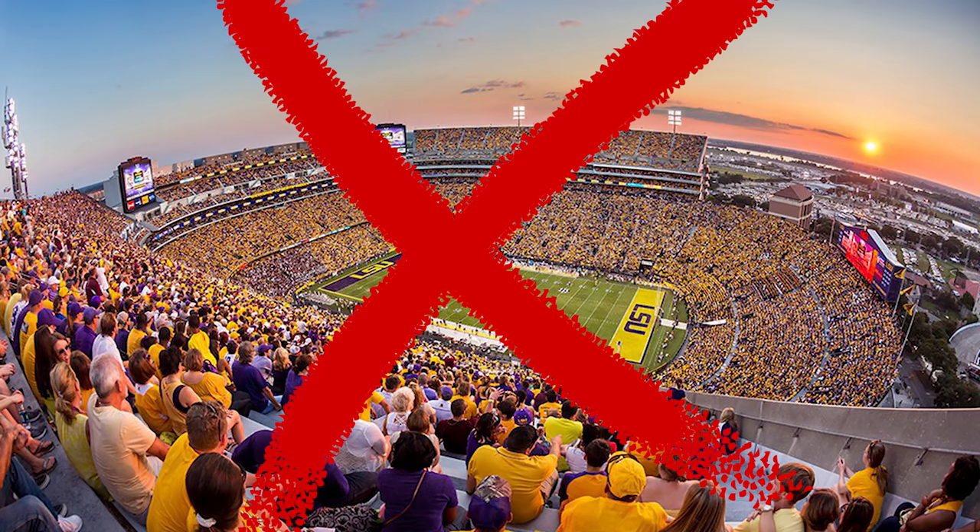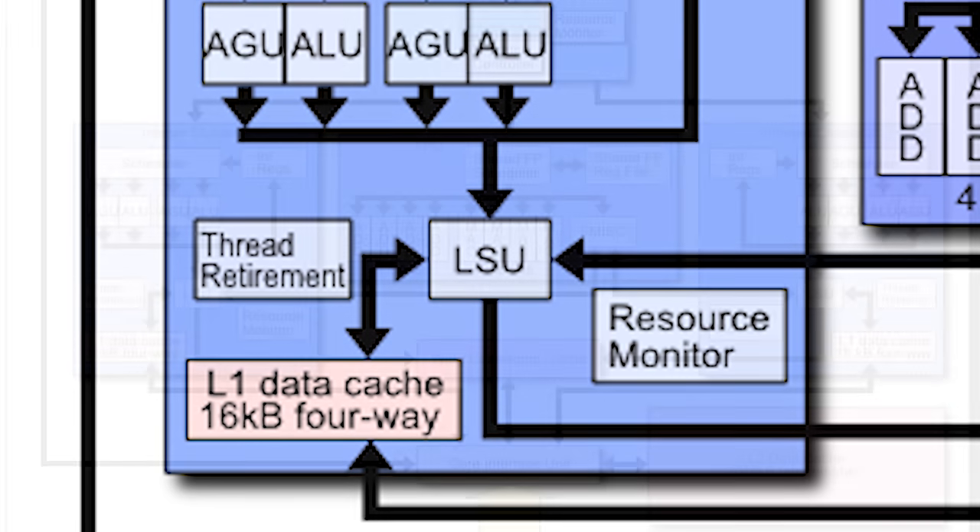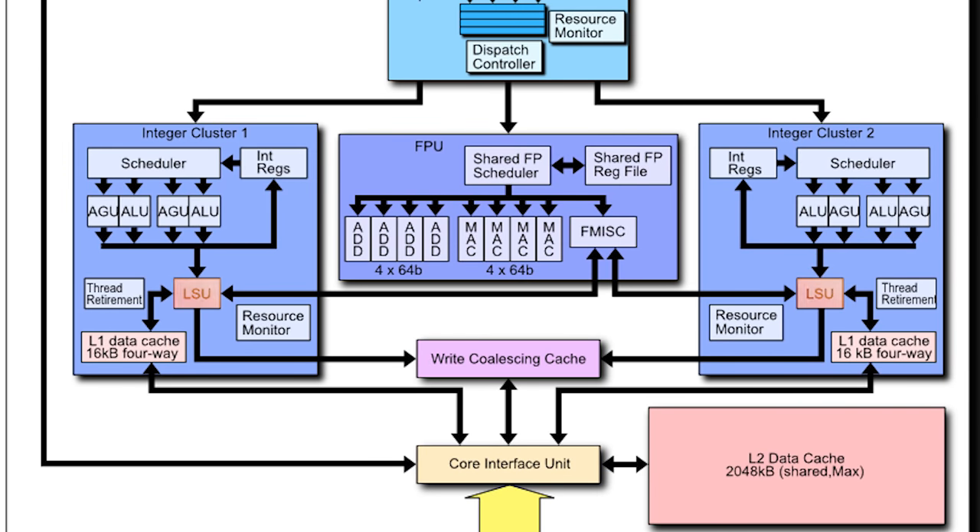So what happens with the three sets of data? Two instructions are executed down integer paths and another on the floating point level. Where do they meet? The LSU — the Load Store Unit. The data doesn't technically meet here; that would be the core interface unit. But in this case, the LSU literally does what its name suggests: loads and stores instructions to and from memory. It's how the AGUs and FPUs send and retrieve data from system memory and the memory subsystem, tying back into the memory bus discussed earlier.